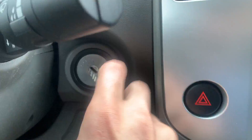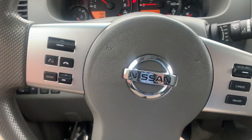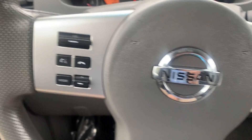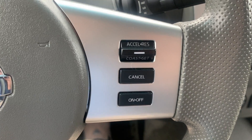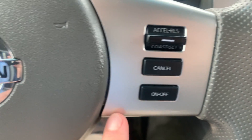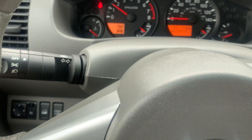Let's go ahead and hop inside and start it up. This one's a normal turn-key — you just put it in to the right of the steering wheel. To the left on the steering wheel you've got your volume, radio controls, and cell phone controls for Bluetooth. To the right you've got cruise control. You'll also have your blinkers on the left stalk and wipers on the right.